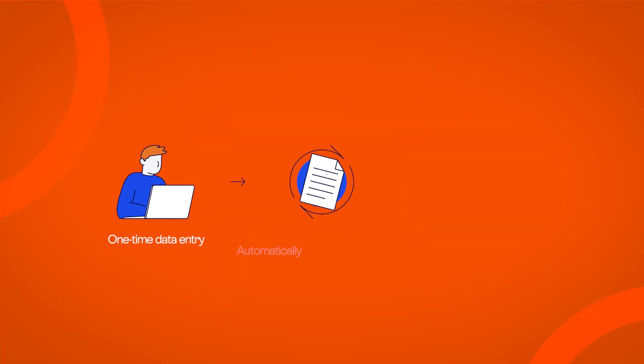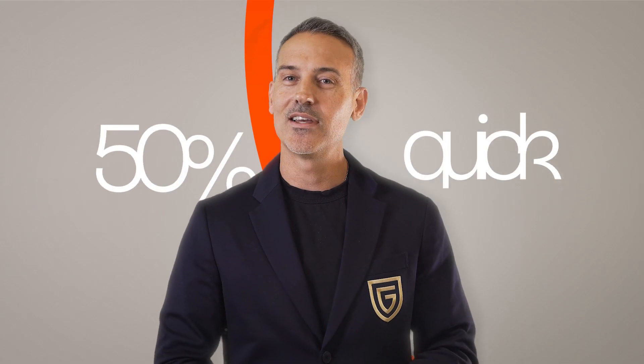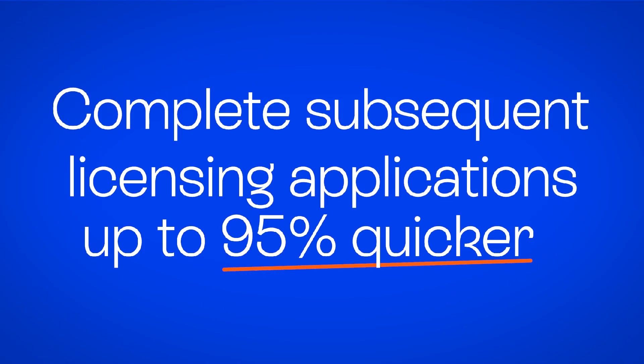Automate application creation. Onboard information once and instantly generate applications for multiple states and jurisdictions. Complete your licensing application up to 50% quicker, and complete subsequent licensing applications up to 95% quicker.